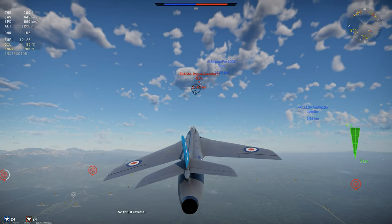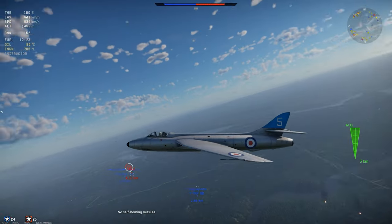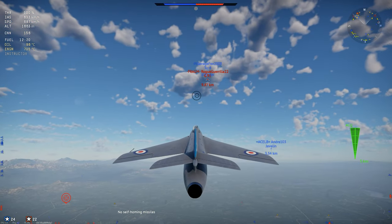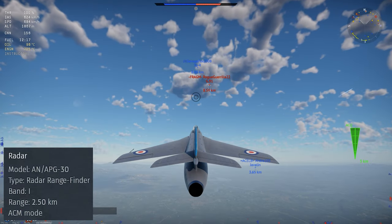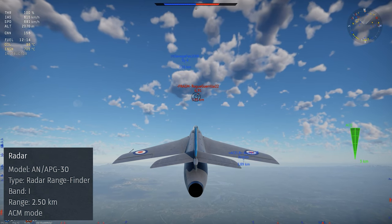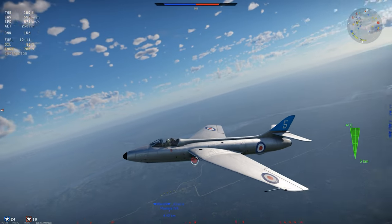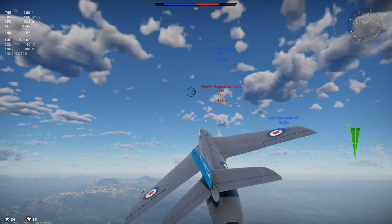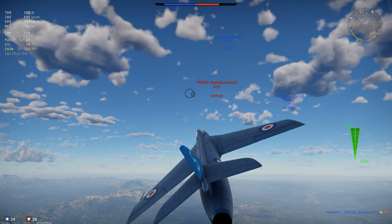What we have in War Thunder is simply the Hunter F-1, a jet fighter in rank 6 of the British air tree, at battle rating 9.0. The plane gets the AN-APG-30 radar rangefinder, which is a pretty simplistic radar rangefinder with an effective range of about 2 kilometers. It doesn't really do much for you outside of simulator battles.